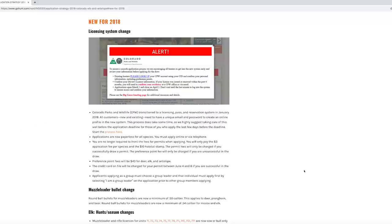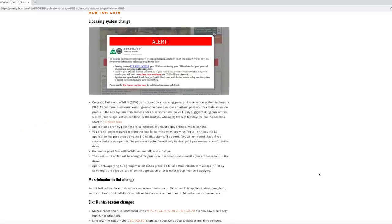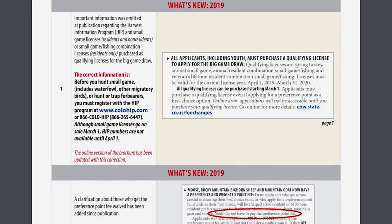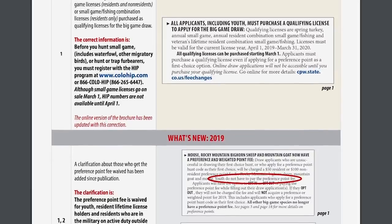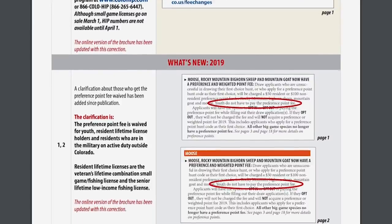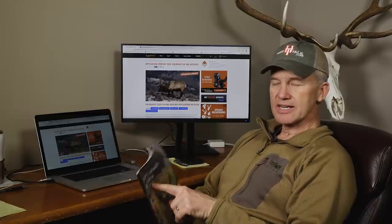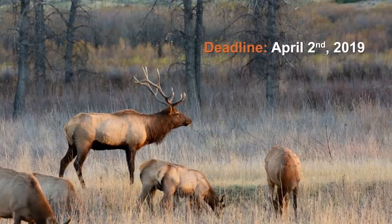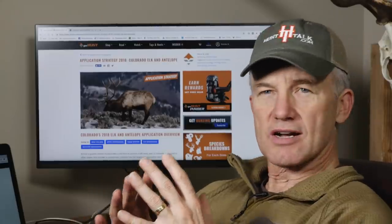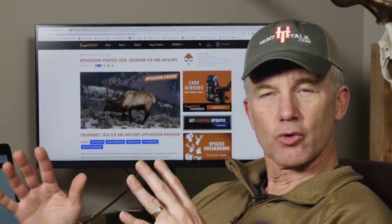The regulations and GoHunt both have a 'what's new' section in the first couple of pages. For someone who's been applying in these states forever, or even if you applied five years ago and are jumping back in, that 'what's new' stuff is really helpful. The very important thing you need to know about Colorado is the deadline: April 2nd. Don't miss the deadline of April 2nd.